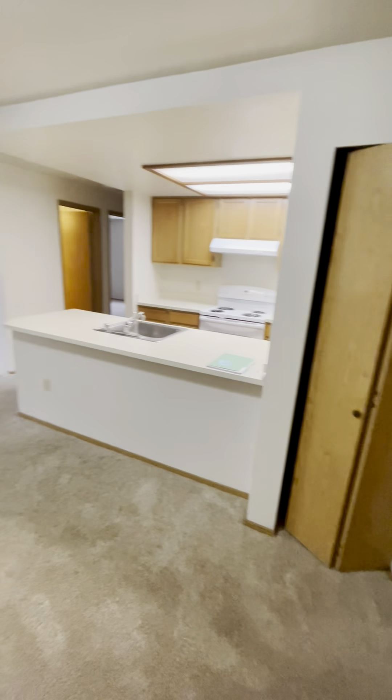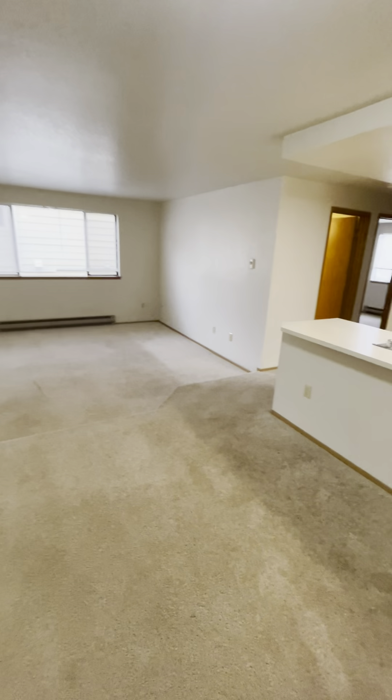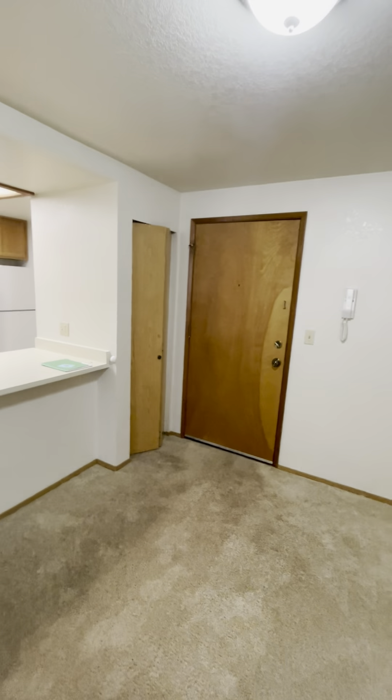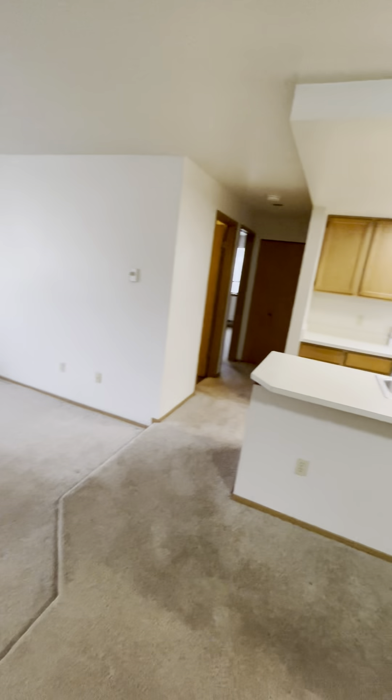Hey there, my name is Alicia and I'm here with DSB Investments to show you one of our properties here in North Seattle. This is unit 201, a two bedroom, one bath unit here in North Seattle.